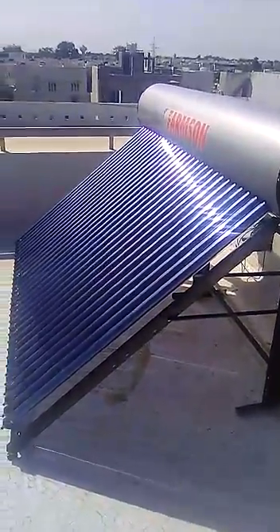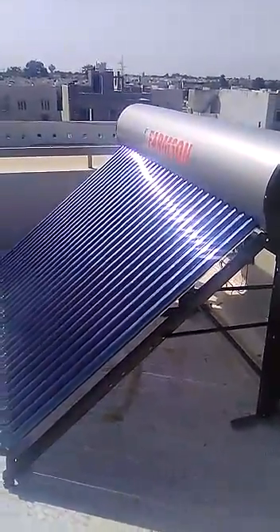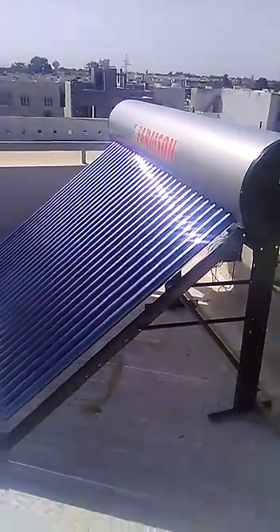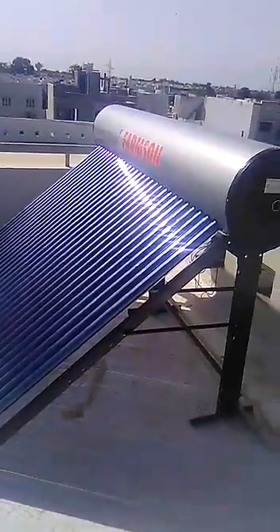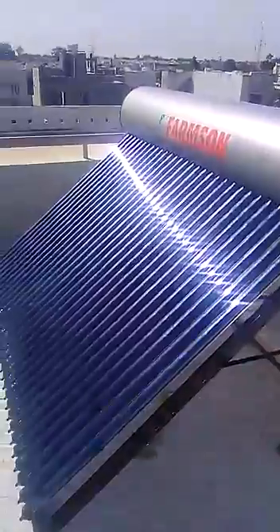Hey friends, my name is Gaurav Acharya and my company's name is Acharya Solar System. We are the leading supplier of all kinds of solar products in India as well as abroad.